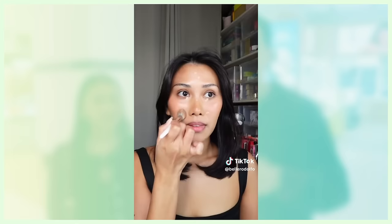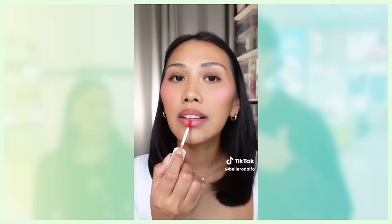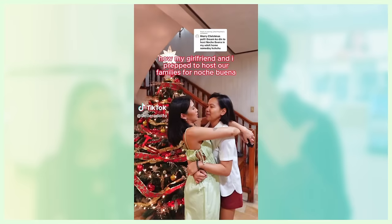We're here now with our second guest na bibilian natin ng skincare routine. And for those of you in the beauty community, this face might seem familiar. This is the Belle Rodolfo. She's from TikTok, where she always posts about her thoughts as a beauty editor, as well as meron silang series ng long-time partner niya.